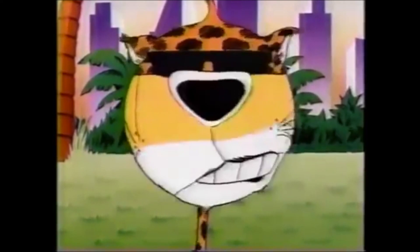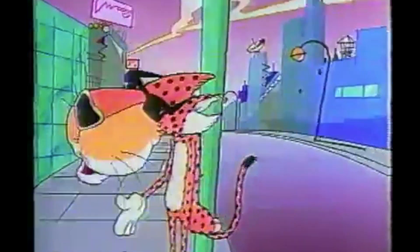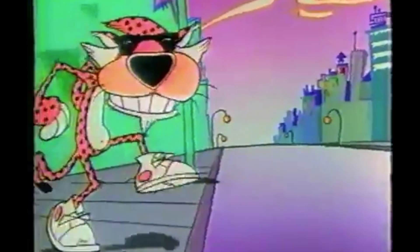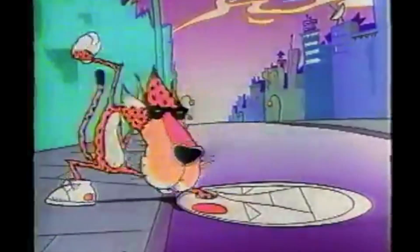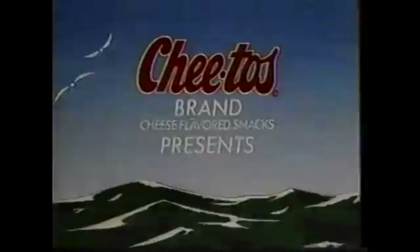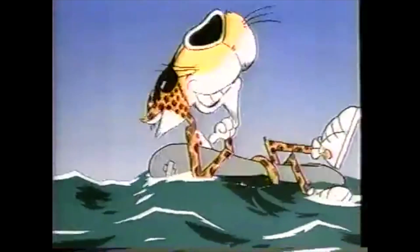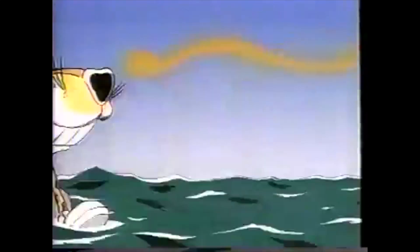These first series of commercials featuring the laid-back cat were actually animated by none other than animation legend Richard Williams, who sadly passed away very recently. You may know Williams' work from his Animator's Survival Guidebook — owned by myself and I think every cartoon and animation nerd on the planet — and for his incredible work on one of the greatest animated movies of all time, Who Framed Roger Rabbit. You can recognize his style in the way the commercials are animated: they're on ones, meaning since animation is 24 frames per second, instead of animating on twos — 12 drawings per second — every single frame is a unique drawing.